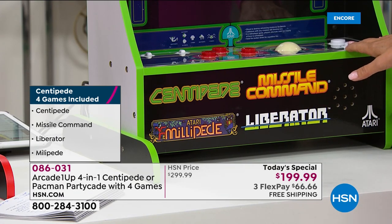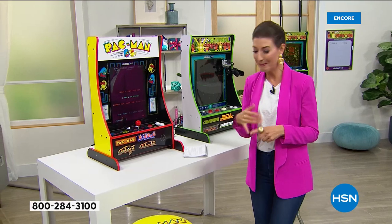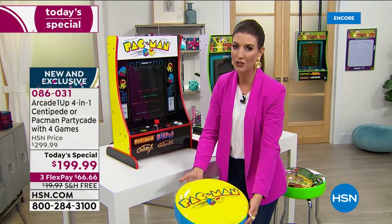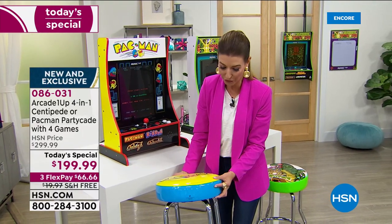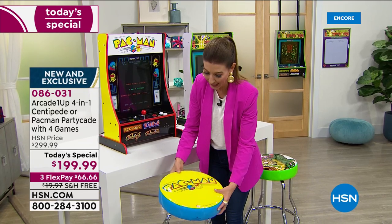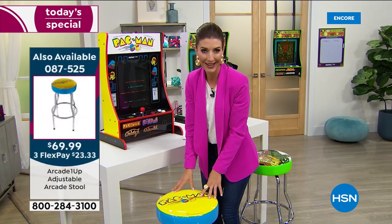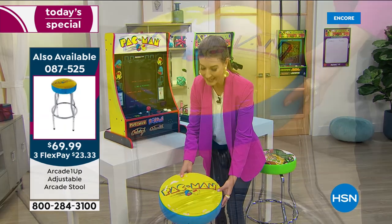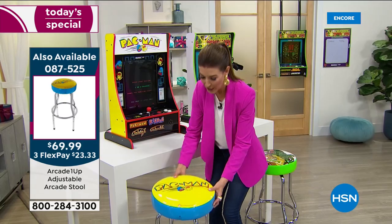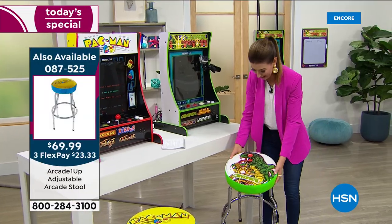You're going to want to make this into your arcade game room — a man den, a man cave. We've got matching bar stools that are just so cool, all chrome-plated steel with a beautiful high-density foam cushion on top and all the original iconic artwork, fully licensed. You can choose Pac-Man or Centipede. The height is also adjustable.